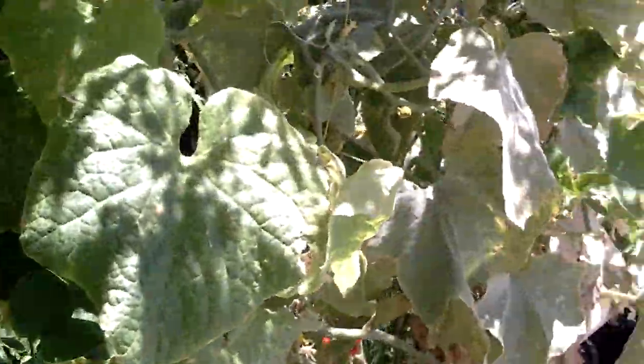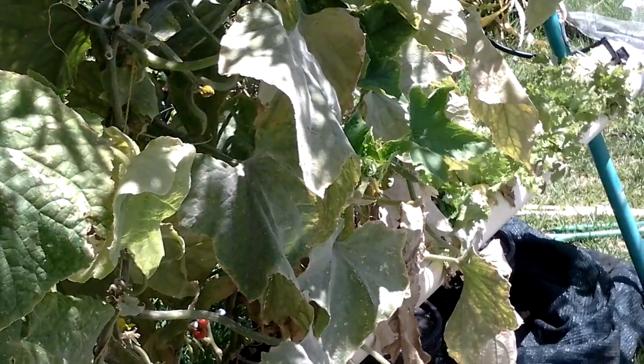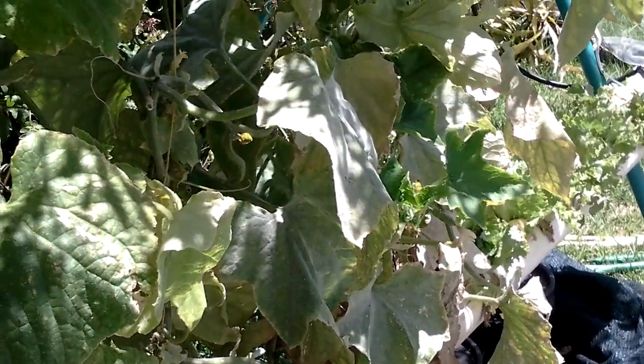Hey folks, how are we all doing today? Just doing an update on my hydroponics and what's going on. We had 40 degree heat and on the same day storms and rain and all sorts of stuff coming through, and I've developed a bit of stuff on my cucumbers. But I'll start off with my capsicum.